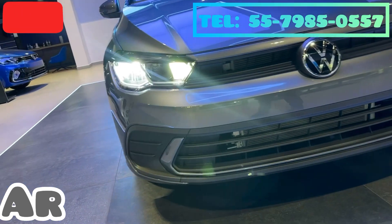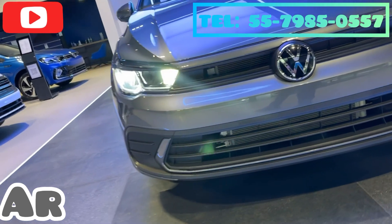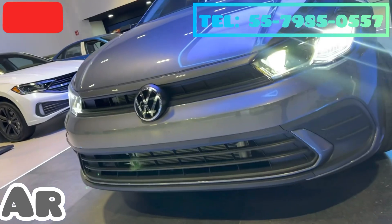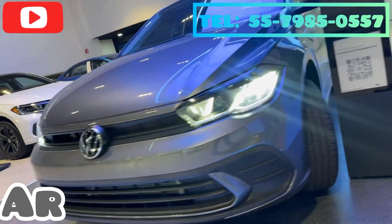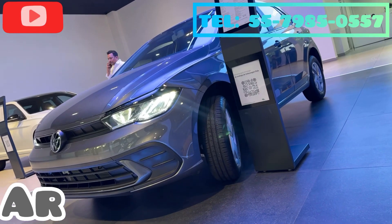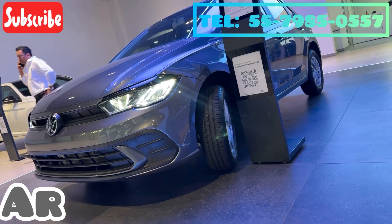We have LED headlights, as you can see here. There are LED headlights, the new front end — look at the two-dimensional logo, it looks very, very nice, very sporty. Look at the line of this car; it is honestly very, very sporty.